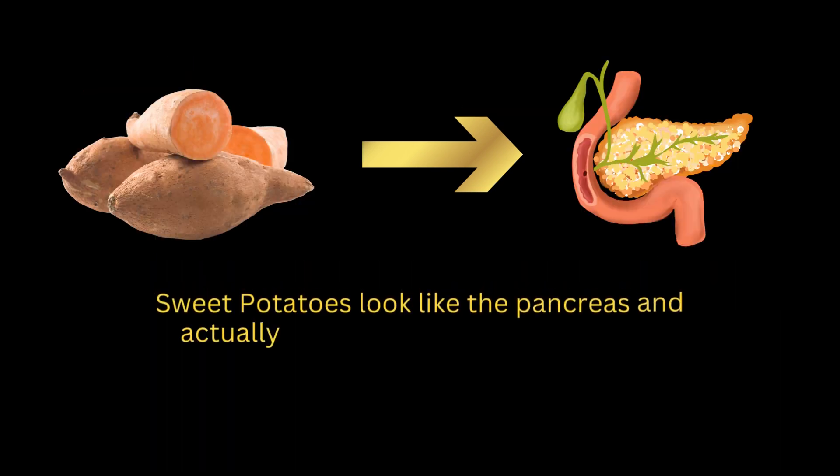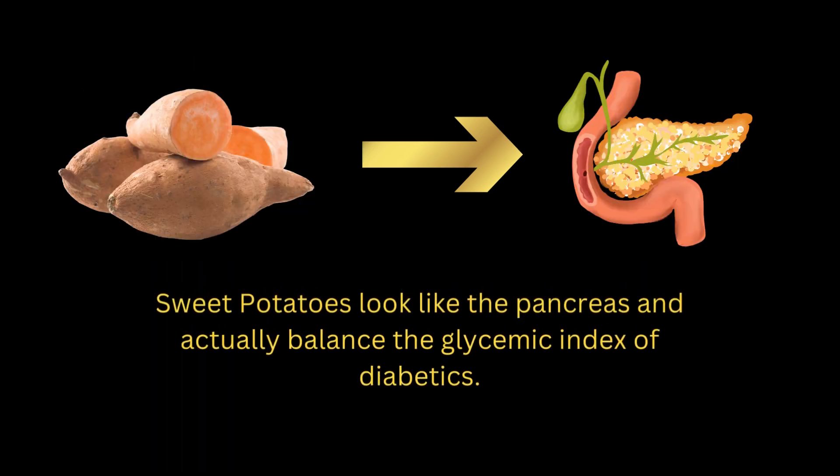Sweet potatoes look like the pancreas and actually balance the glycemic index of diabetics.